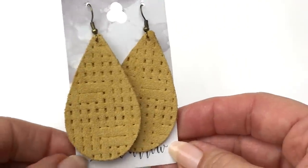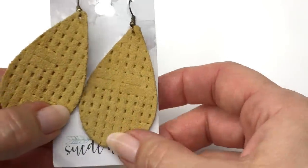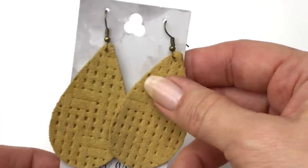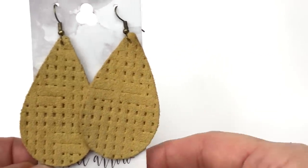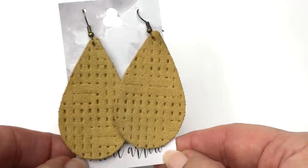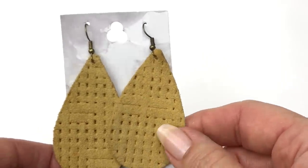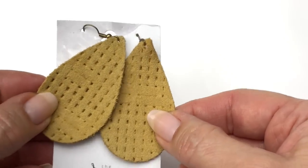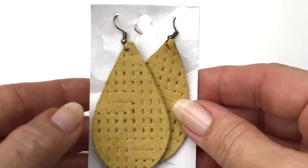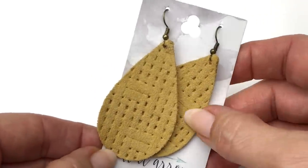Next is a brand new pair of earrings still on the card. The maker on this is the Suede Arrow, and these are suede earrings. They're a teardrop shape with an interesting textured design stamped into them. I love the gold color — they're a yellowish, mustardy gold. I've never heard of the Suede Arrow, and there's no price on the back. But yeah, I like these — they're really sweet.